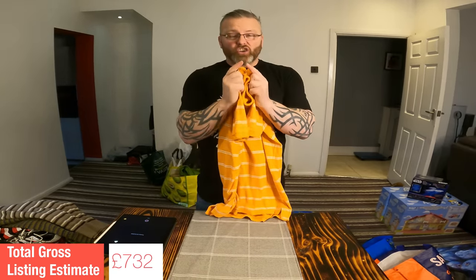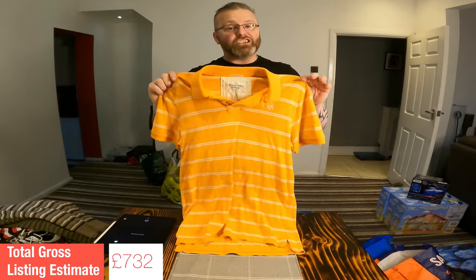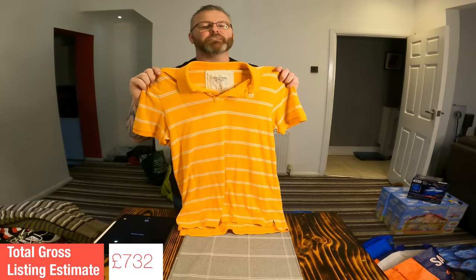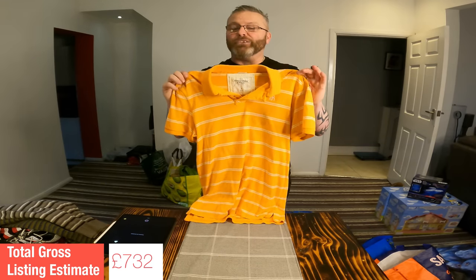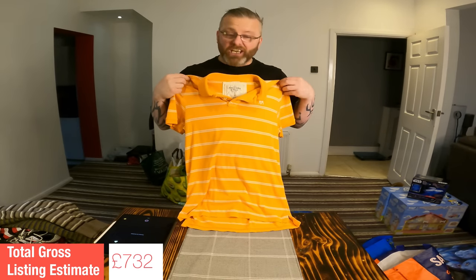Just on that note, I won't list items below the minimum mark. A rule I made for myself on New Year's Day last year is not to list items with a value of less than £10 unless I got it for free. Nice polo shirt nonetheless, and it's a shame it's not my size.